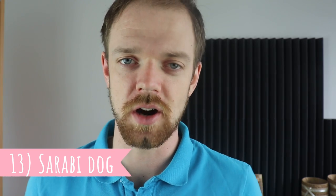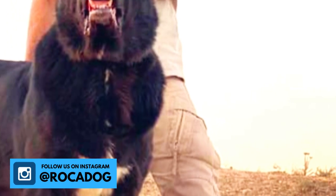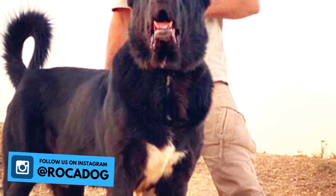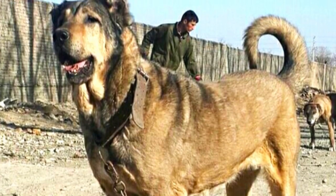Number 13: Sarabi Dog. This breed is also known as the Persian Mastiff, Iranian Mastiff, or Sarabi Mastiff. It originates from the Sarab County in Iran. Just like the Šarplaninac, this breed is also considered to be one of the oldest of all breeds.